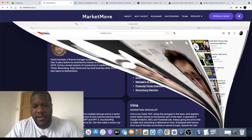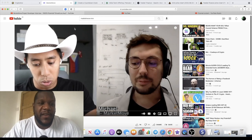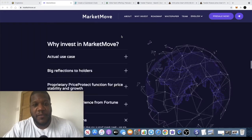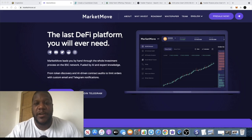I saw an AMA on another channel — Cowboys of Crypto — with one of the Market Move developers, and they seem like honest guys who really have their heads screwed on. They want to push this project as a long-term investment. Of course, getting in on the presale really early is also going to earn you those quick gains. I think this is super bullish — there's a potential 100x for this token.